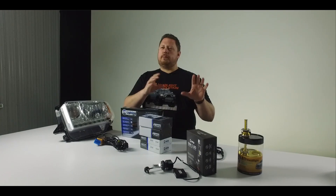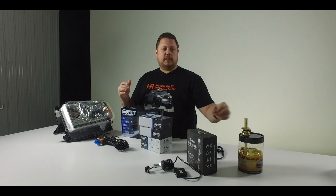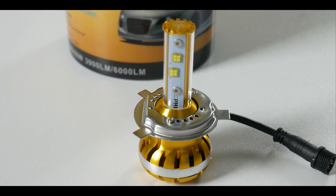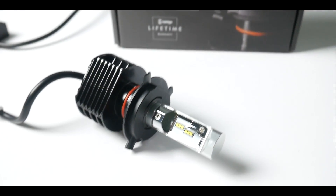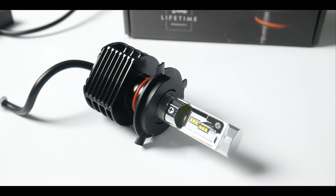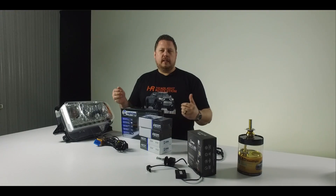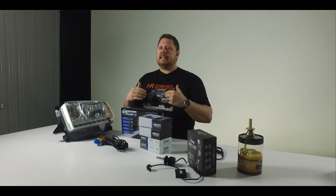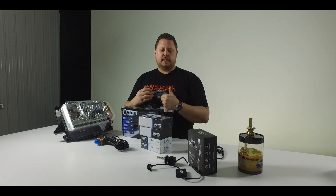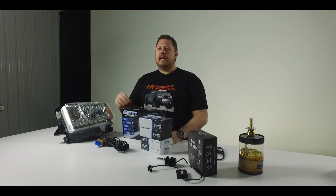So when you're looking at differences in brightness between an LED and an HID, it's not all apples to apples. For example, this bulb is way less bright than a 35-watt HID. This bulb is as bright or brighter than a 35-watt HID. But none of them come even close to a 55-watt HID kit. LED has a generally better color, but with HID you can get more options and brighter light.